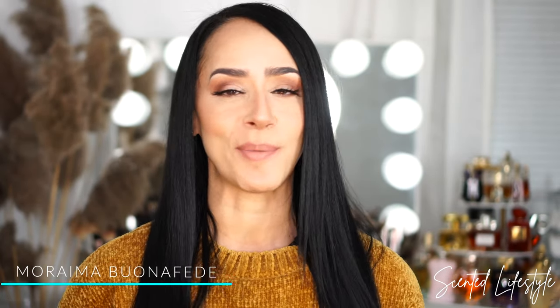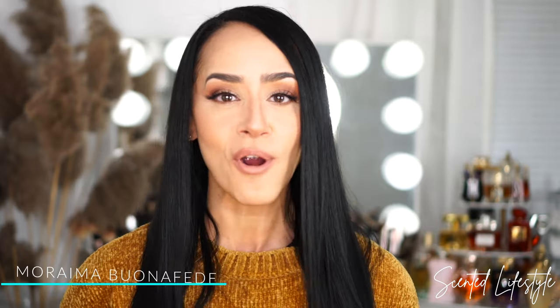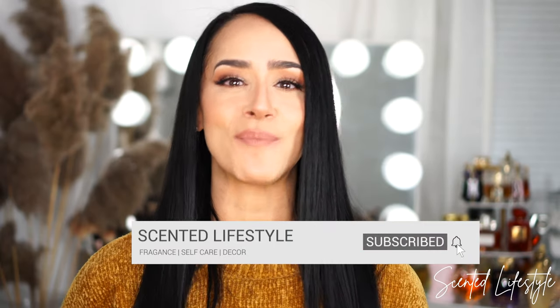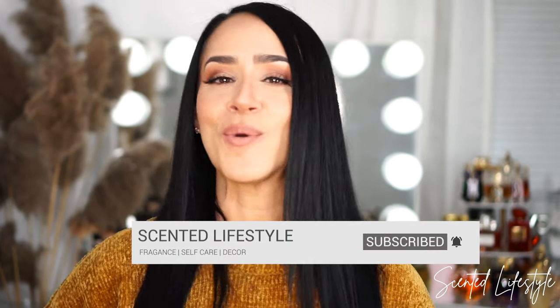If this is your first time here, welcome! My name is Moraima. In this channel I share some of my passions such as fragrance, self-care, and decor. I invite you to look around, take a look at a few videos, and if this is your vibe then definitely consider subscribing and becoming a part of the Scented Tribe. I share videos like this one on a weekly basis.